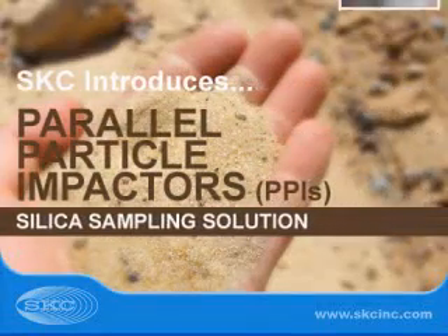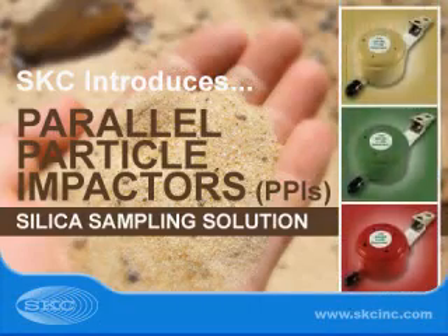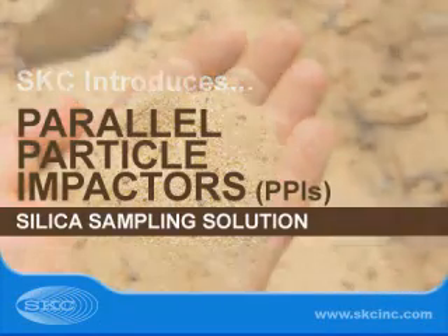Introducing SKC Parallel Particle Impactors, or PPI Samplers — your silica sampling solution.